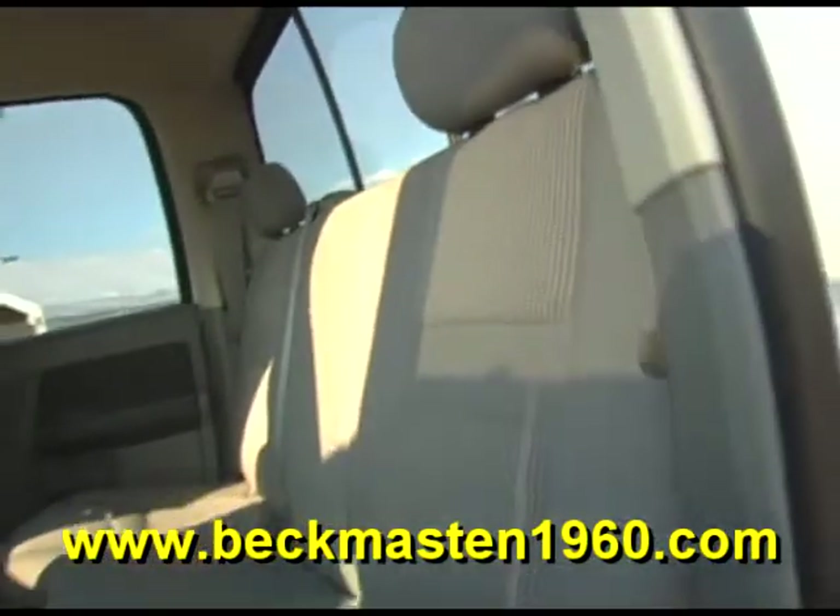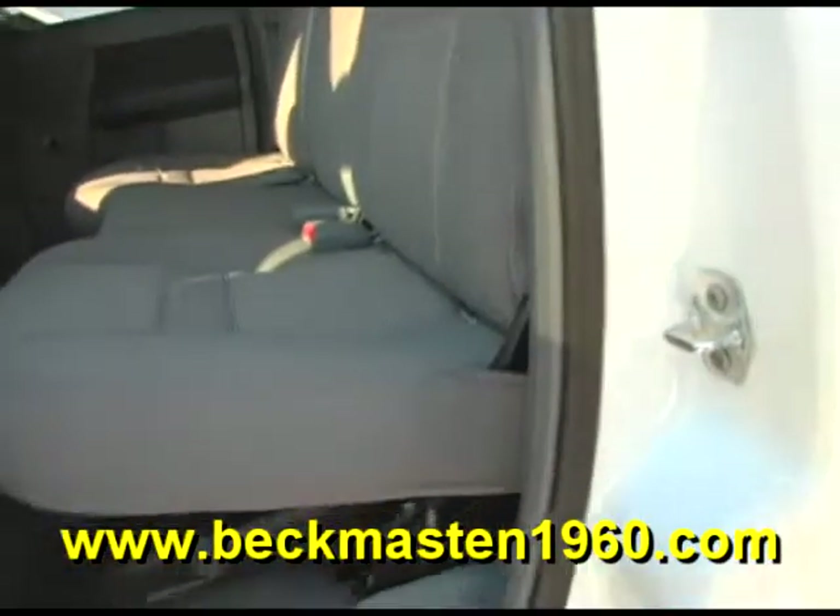The carpet is real clean as well. This is a vehicle that the whole family will enjoy. Come by and test drive it today — it's always easy to buy from us.